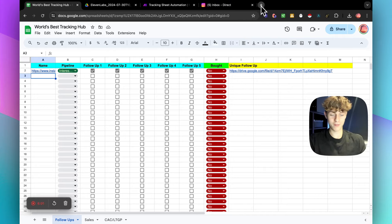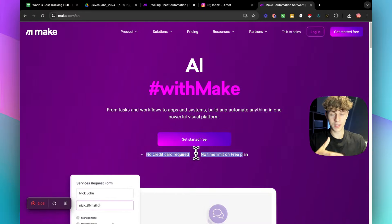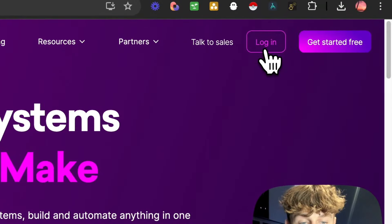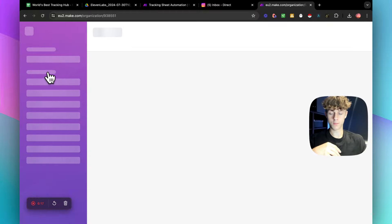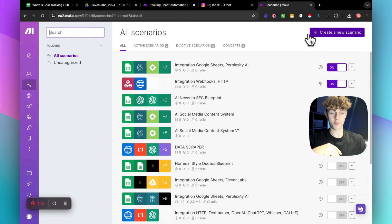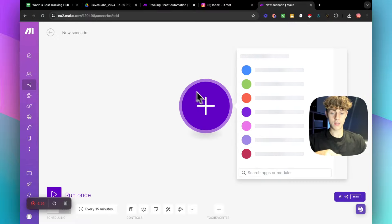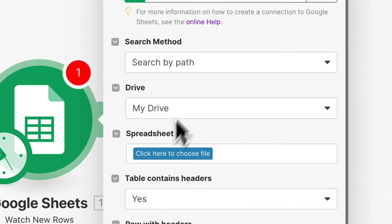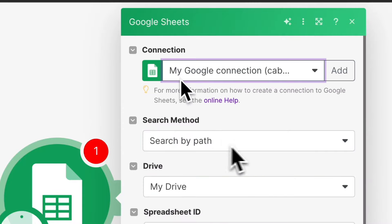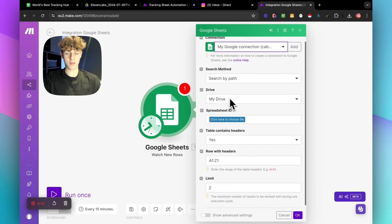Now let me show you how to actually create this automation. First, head over to make.com — it's an amazing tool, just get yourself a free account. I'm not affiliated, it's completely free, and it's what we use to build automations. Once you log in, you can create a new scenario at the top. Head over to Scenarios, create a new scenario, and the first module you're going to add is Google Sheets — click on Google Sheets, then click 'Watch New Rows,' and make sure you connect the right Google Drive.